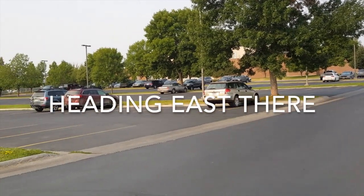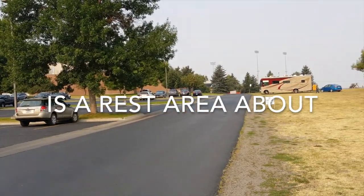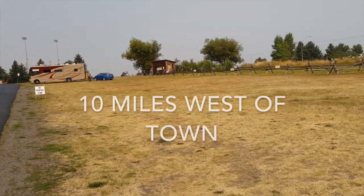Nice parking lot and ample RV parking. We're the only ones here right now. This is good-sized parking.